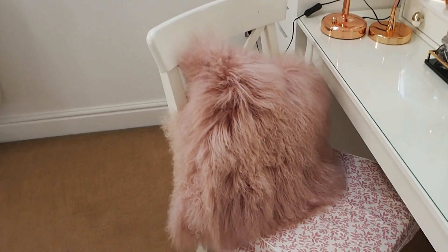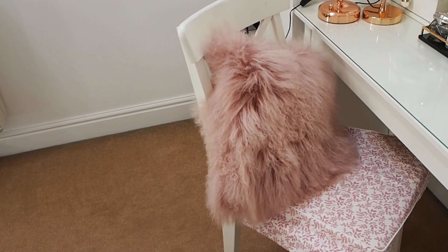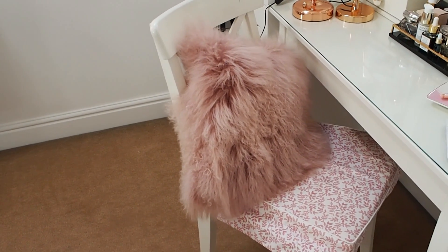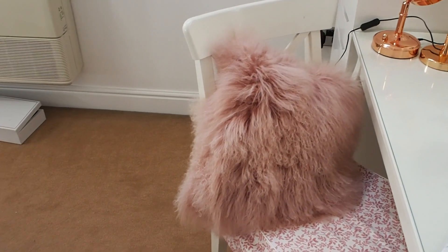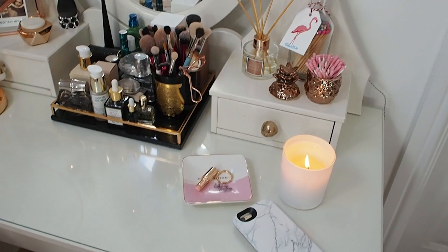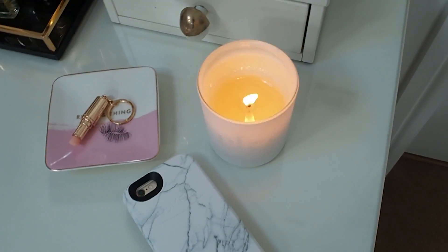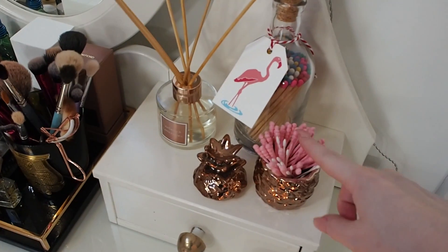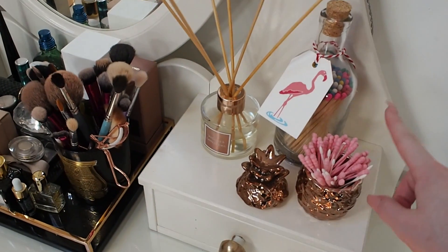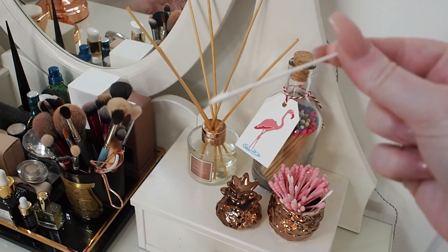This is my favorite thing ever — this pillow. There's a really similar one in West Elm for like 60 pounds, but this one was from TK Maxx for about 20 something. On my dressing table I've got little plates, rings, a cute keyring, a candle burning, and a little pineapple to hold all my cotton buds for when I'm doing my eyeliner.